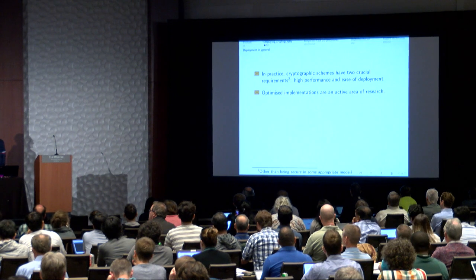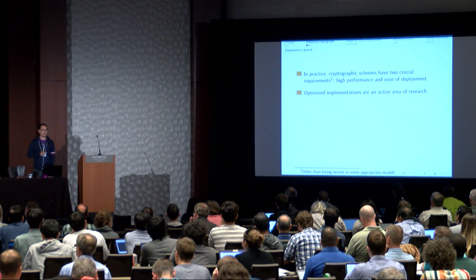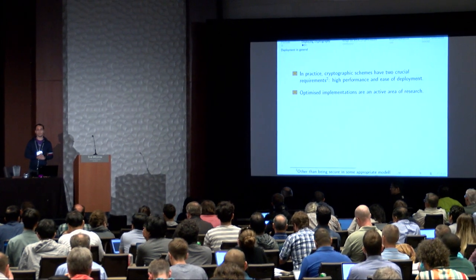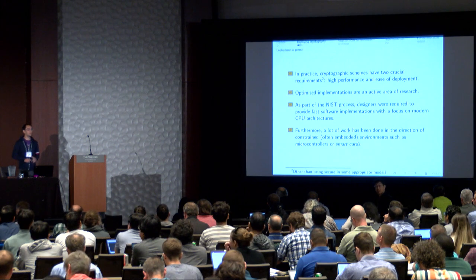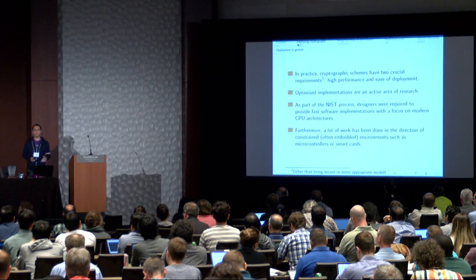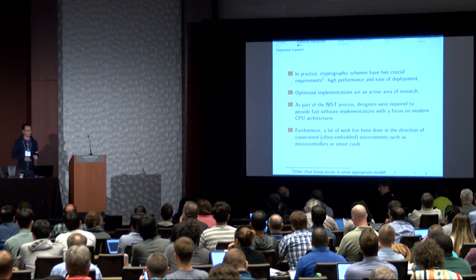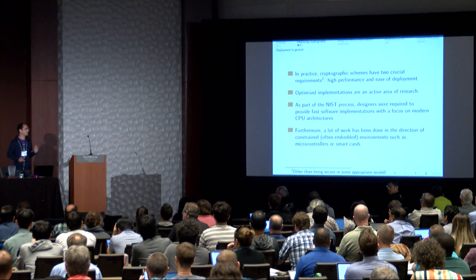In practice, cryptographic schemes have crucial requirements: they should be secure, performant, and easy to deploy. Optimized implementations are a very active area of research. As part of the NIST process, teams were required to provide a reference implementation and strongly advised to provide an optimized implementation focused on modern CPUs. There has also been work on FPGAs, ASICs, and constrained/embedded devices such as microcontrollers, HSMs, and smart cards.